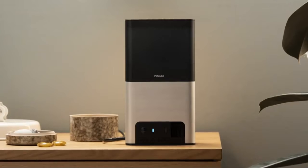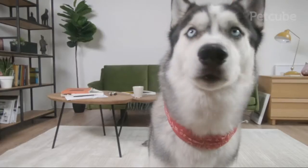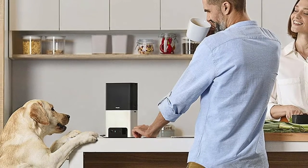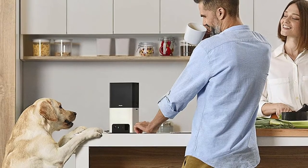Built-in Alexa assistant: play music, answer questions, hear the news, control smart home devices, order your pet's favorite treats, and more — all via your Bites smart pet cam. Voice assistant functionality is optional.